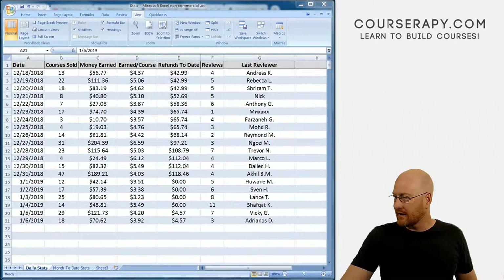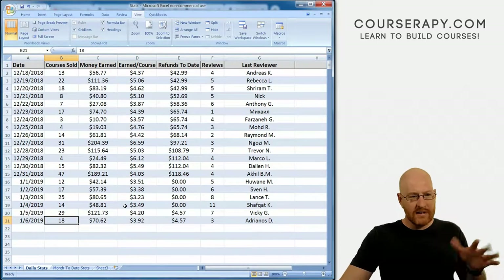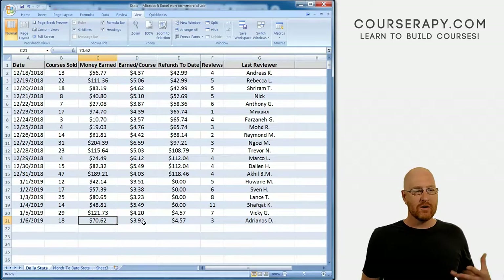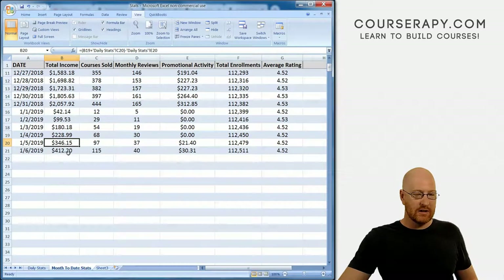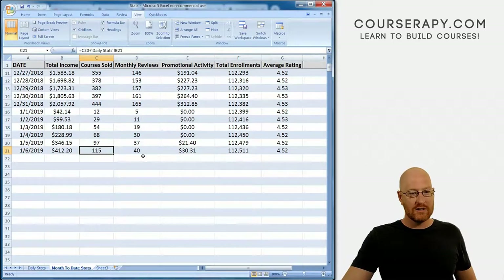Here is the sixth — pulling up my calendar. So the 30th and the 23rd: 17 sales that day, 15 that day, 18 this day — sort of an average Sunday. Nice to see $80 that day, $74, $70 — down a little income-wise but course-sale-wise about the same. Month to date, looking at yesterday's numbers: $4,412.20 so far for the month. We're not even a week in — only six days — so that's pretty good. 115 courses sold, 40 reviews, $30 in promotional activity, total enrollments 112,511. The average rating is still at 4.52.